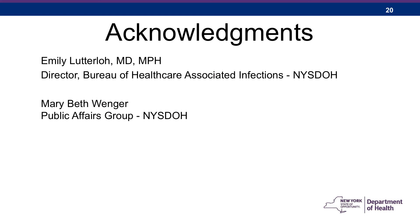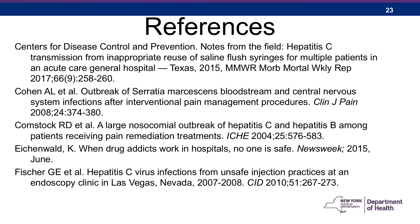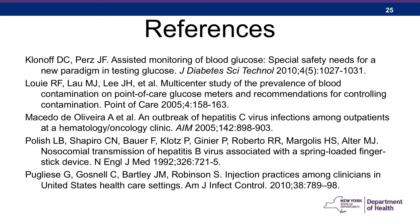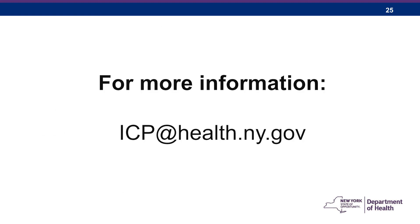That concludes the slide set. Acknowledgments go to Dr. Emily Lutterlow, director of the Bureau of Healthcare Associated Infections at New York State Department of Health, and Mary Beth Wenger in the public affairs group. On the remaining slides, resources and references are provided for those interested in providing this education to others or for their own information. Thanks for listening. My name is Ernie Clement with the New York State Department of Health, Bureau of Healthcare Associated Infections. You have just listened to a learning podcast on injection safety for nursing school students. For more information, please email icp@health.ny.gov.